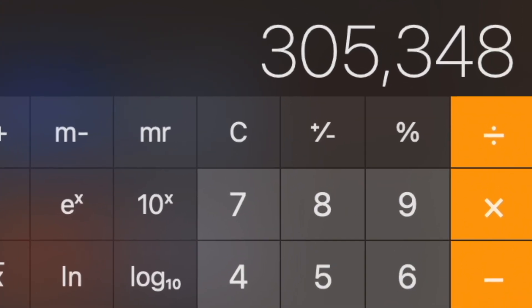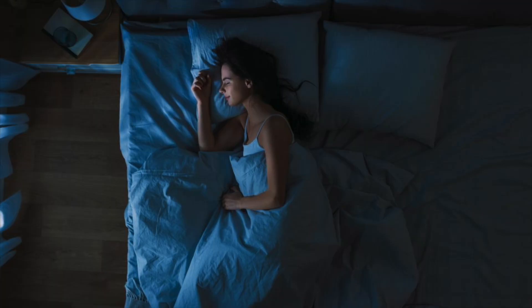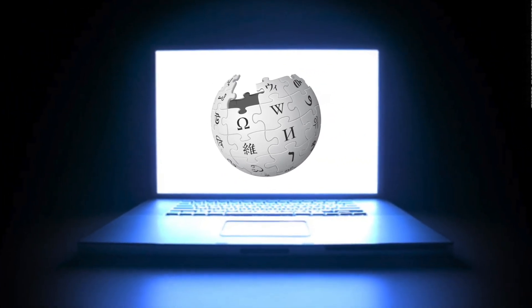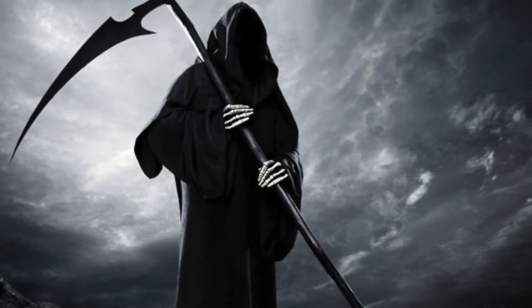But before converting it into days, we have to account for sleep. Your body isn't going to be physically able to browse Wikipedia 24 hours a day. Going for long periods of time without sleep can cause health issues and could potentially cause a premature death. So yeah, get sleep.